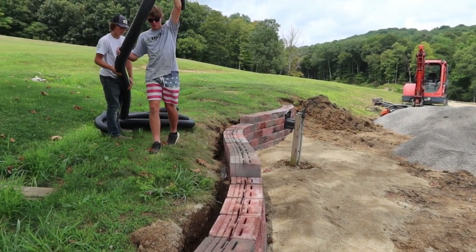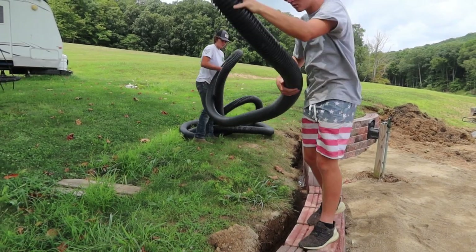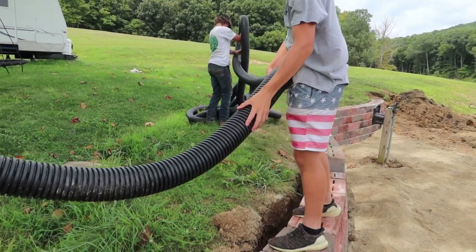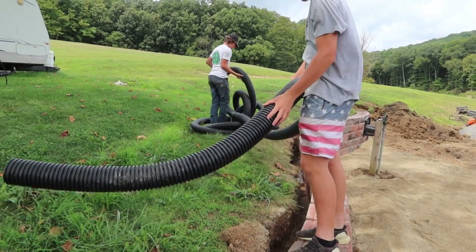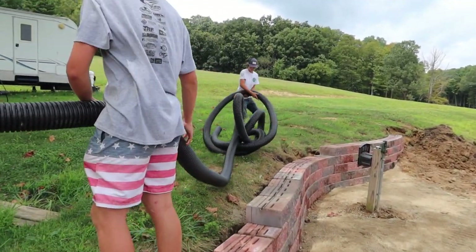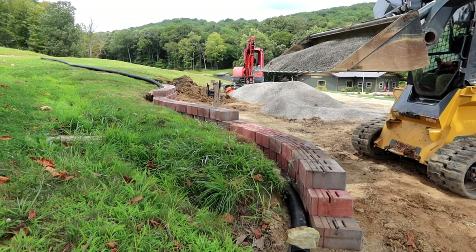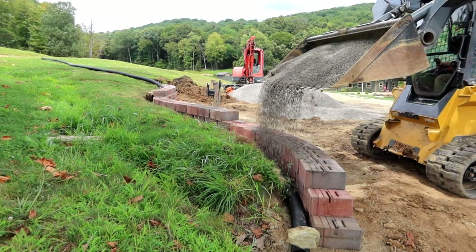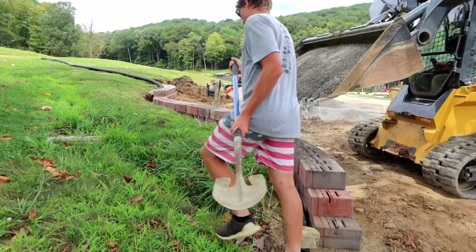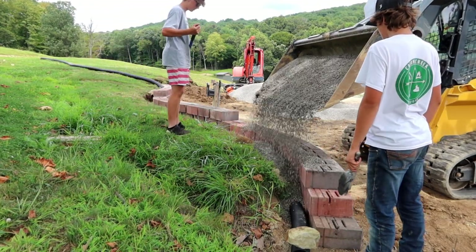Blocks are laid out and now we've got to get some drainage pipe behind it. Colby and Cocoa are going to get that in there and we'll put some gravel over top of it. They're struggling with the pipe — teamwork, boys, teamwork! I've built many retaining walls in my time in the construction industry, and one thing I know for certain is that most walls fail because of improper drainage.